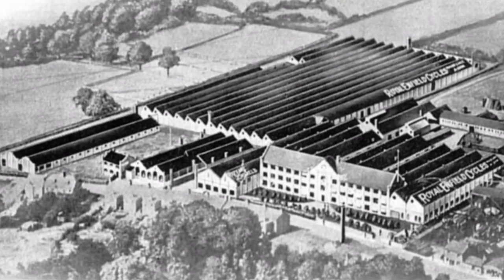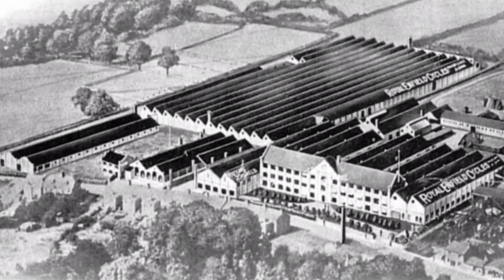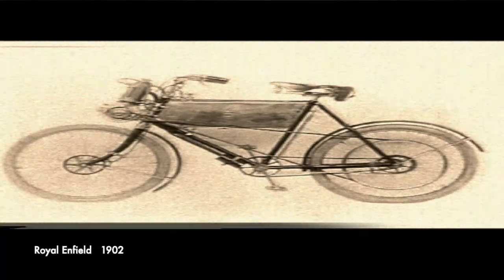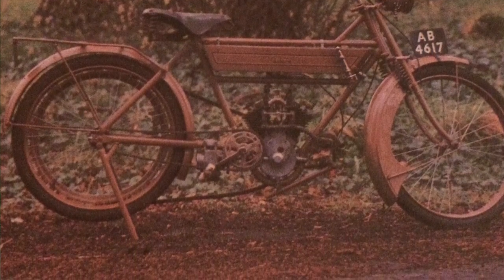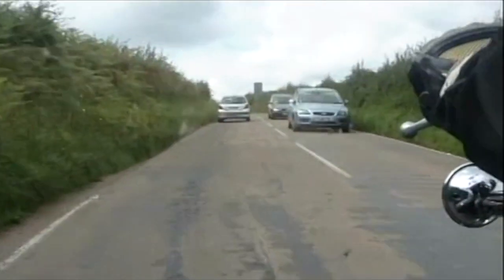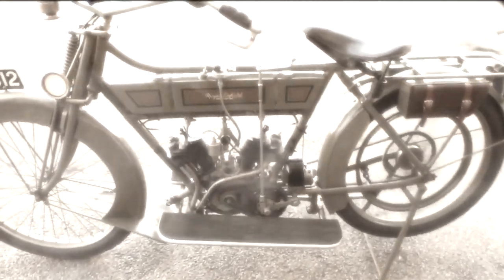The story of Royal Enfield is fairly typical of British manufacturers. Originally gunsmiths, they began producing bicycles during the boom of the 1880s, and they set up a factory specifically to produce bicycles in 1883 in Redditch, Worcestershire. In 1902 they produced one of their first motorcycles, using a Werner engine mounted in a truly bizarre position on the handlebars.